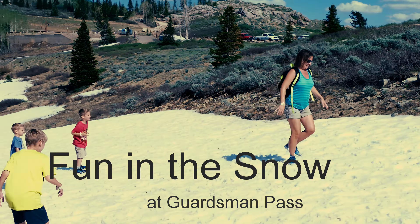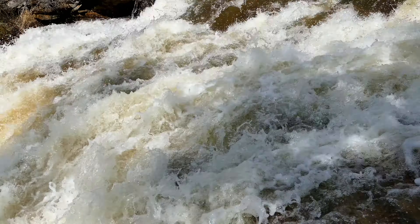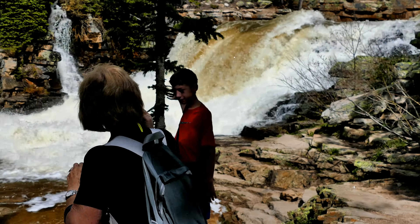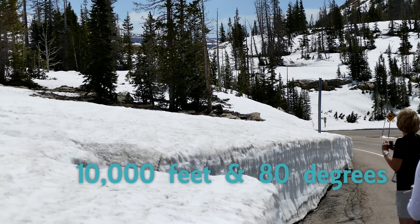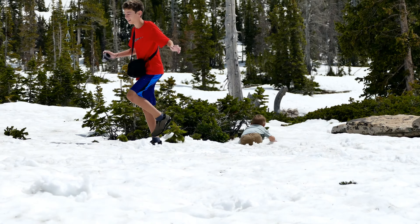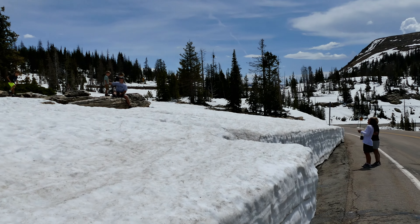Oh, you guys are getting me good! Oh, you took it Nathan — oh maybe you got the camera, dude, oh my gosh. Presti rolling down into the deep hole. Poor Presti.